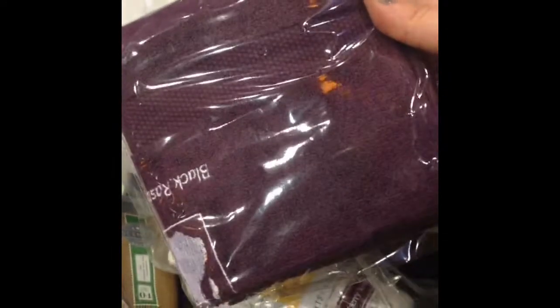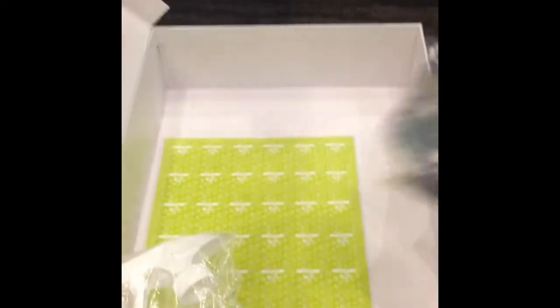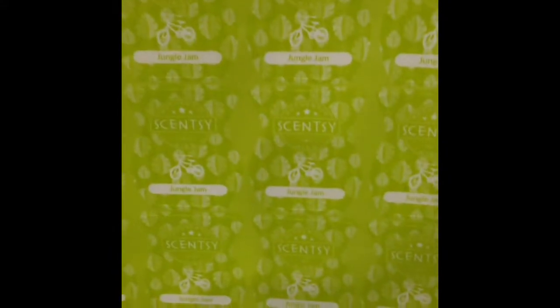This is the new Scentsy Fresh — it's like Scentsy's version of Febreze — and it's in black raspberry vanilla. These are really awesome towels so I can spray it on there for you to smell. And these are all the new testers — who doesn't want new testers? I haven't sniffed them yet, but you'll get a video of that later. And these are jungle jam scratch-and-sniff stickers, which is one of the new scents.